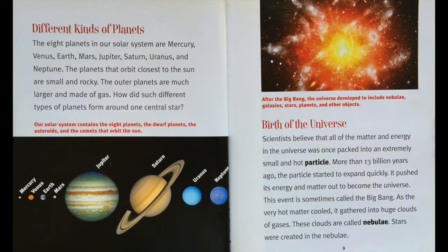Different kinds of planets. The eight planets in our solar system are Mercury, Venus, Earth, Mars, Jupiter, Saturn, Uranus, and Neptune. The planets that orbit closest to the sun are small and rocky. The outer planets are much larger and made of gas. How did such different types of planets form around one central star?